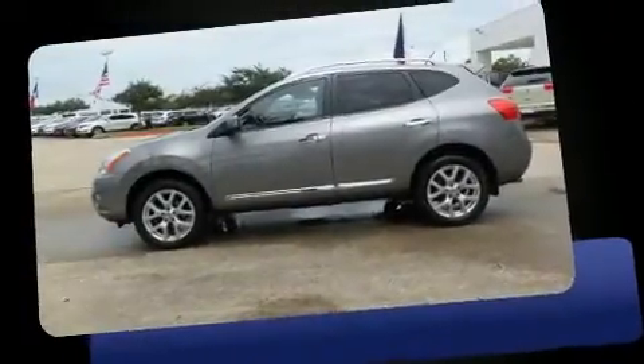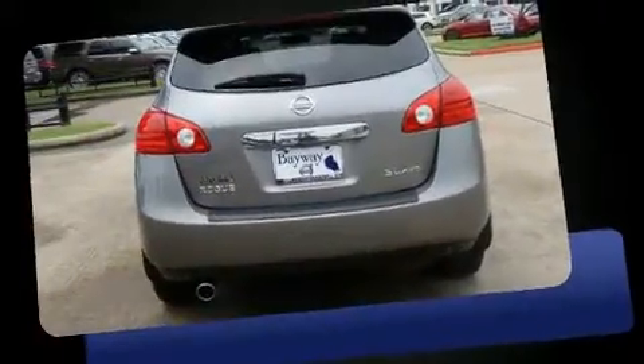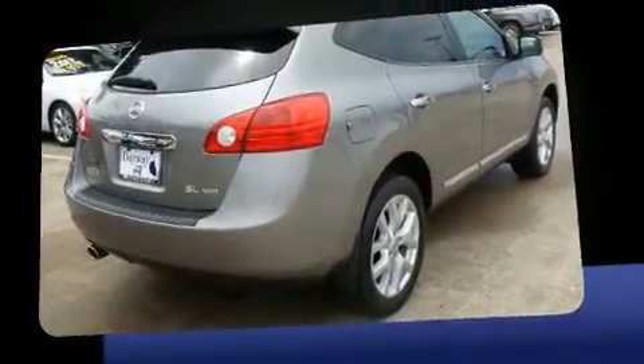Step into the 2012 Nissan Rogue with less than 40,000 miles on the odometer. This four-door sport utility vehicle prioritizes comfort, safety, and convenience. Smooth gear shifts are achieved thanks to the 2.5-liter four-cylinder engine, and for added security,